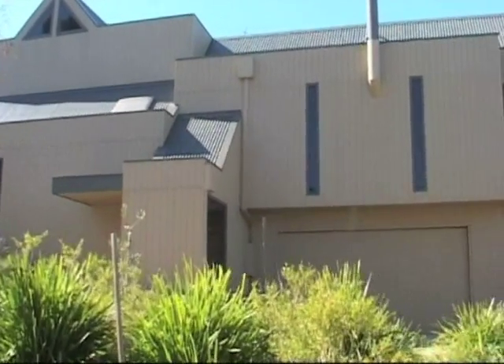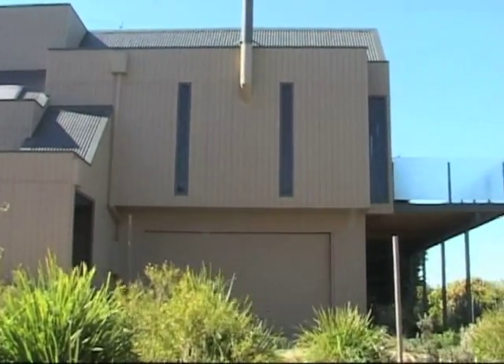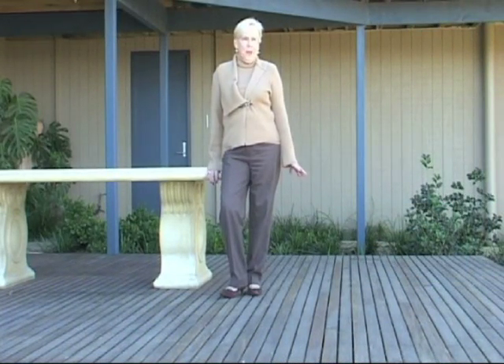This site contains two four-bedroom townhouses. They both have a system individually connected. This one has been installed under the deck that I'm standing on and there's a flap here. Instead of having the compost bin entry,